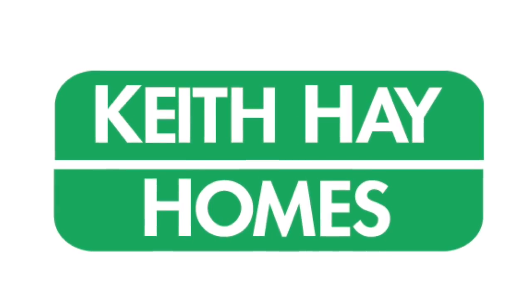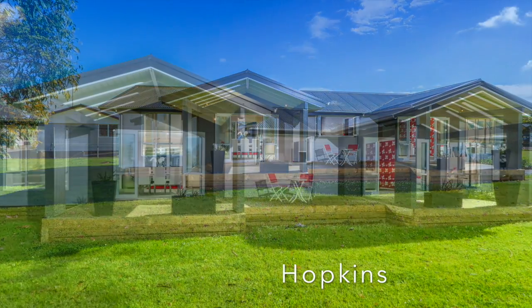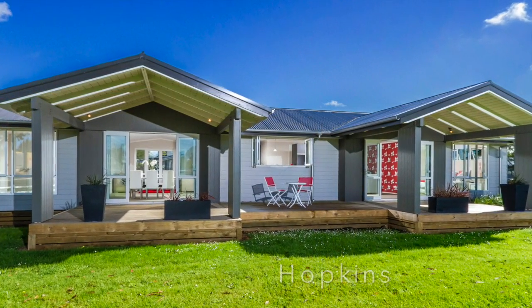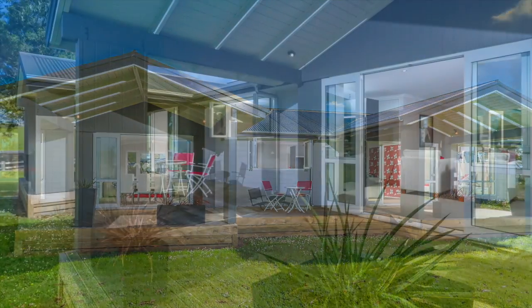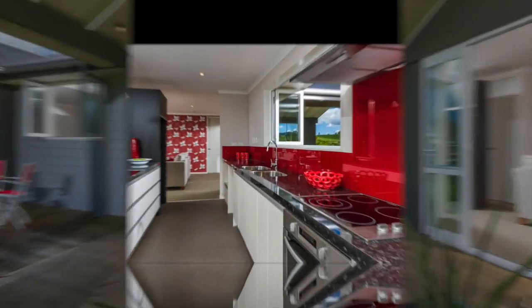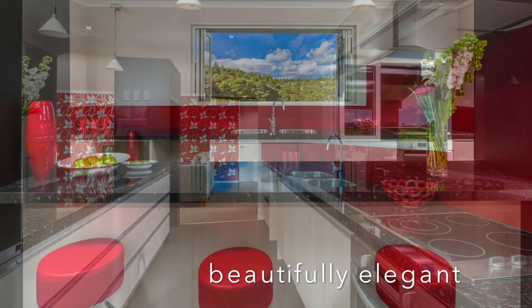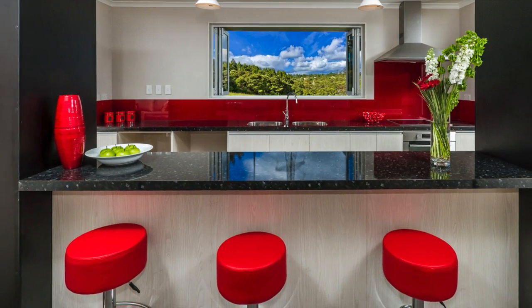The latest design to be added to the Keith Hay Homes ever-popular classic collection is the timelessly elegant Hopkins. Perfectly suited to growing families and those who love entertaining, this ultra-modern home features, at its centre, a stylish kitchen that serves as the welcoming social hub of the home.